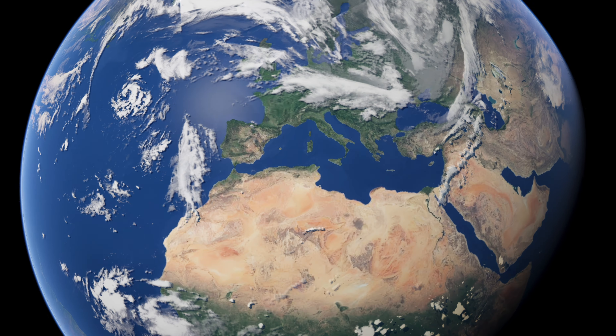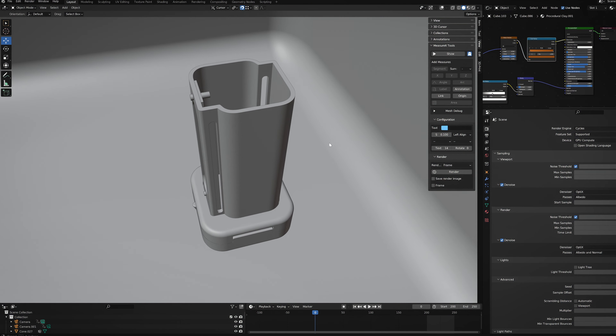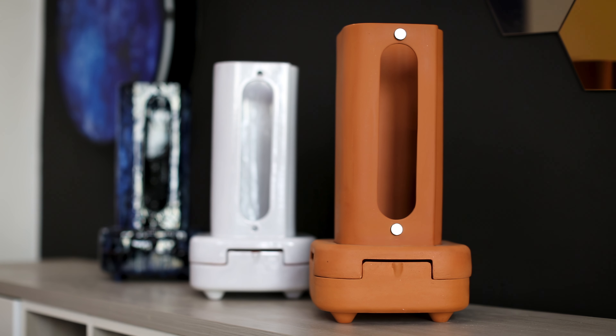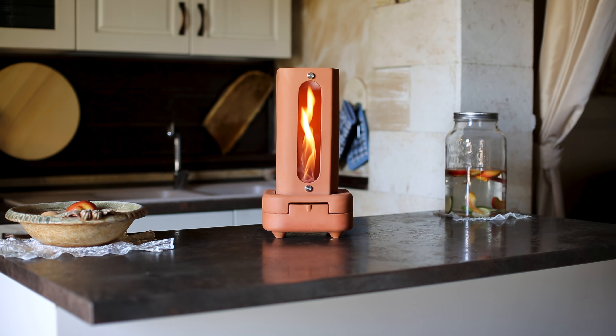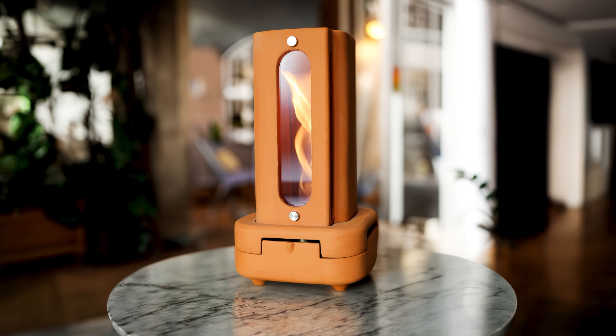Step into the heart of Italy, where age-old tradition meets innovation. Each Tornado is handcrafted with precision and passion, available in different colors to suit your home. Designed for both indoor and outdoor use, Tornado brings warmth and elegance wherever you desire.